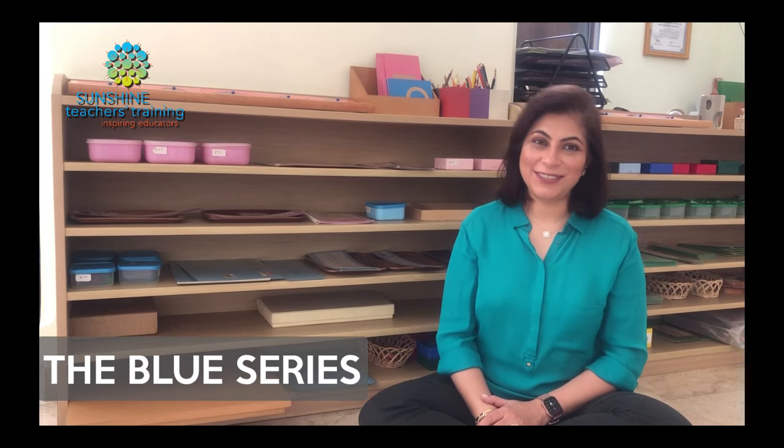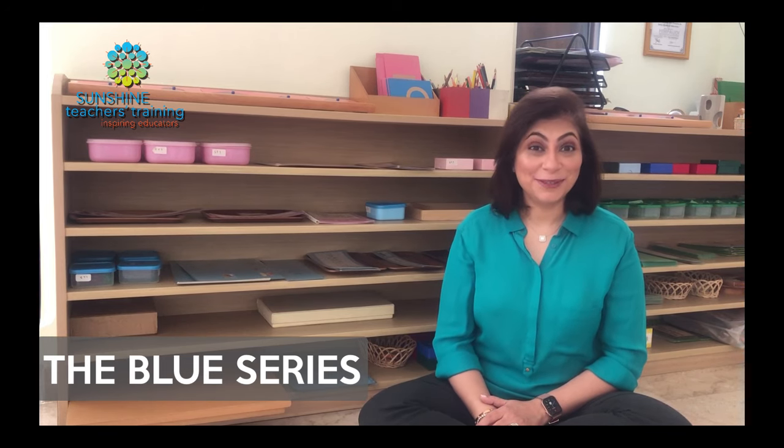Welcome back to Sunshine Teachers Training YouTube channel and we are continuing our language journey. This week we are going to be talking about the Montessori Blue Series. In previous videos I have discussed the pink series with an introduction to language. I'm going to link that video in the description below so if you missed it, you can watch it. It's a prelude to this and it will help you understand how to carry out the blue series in the classroom or at home with your children.